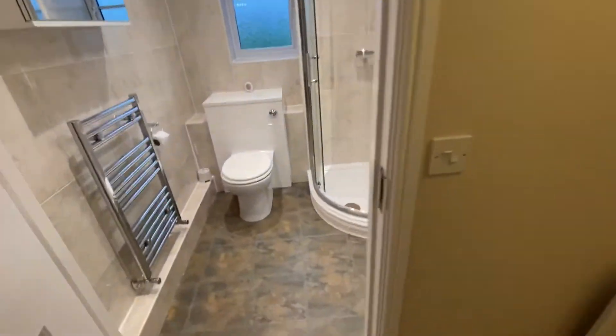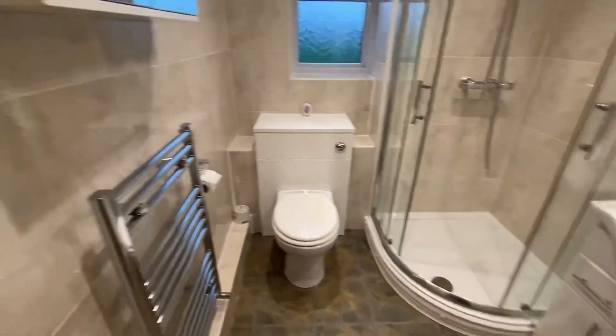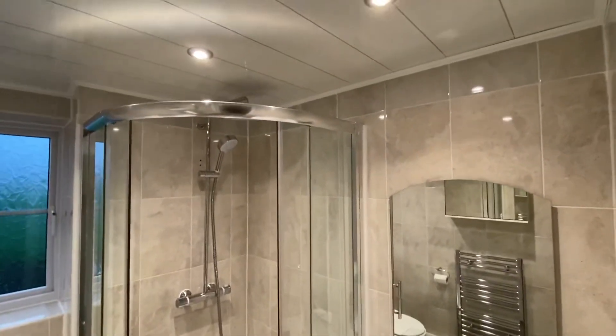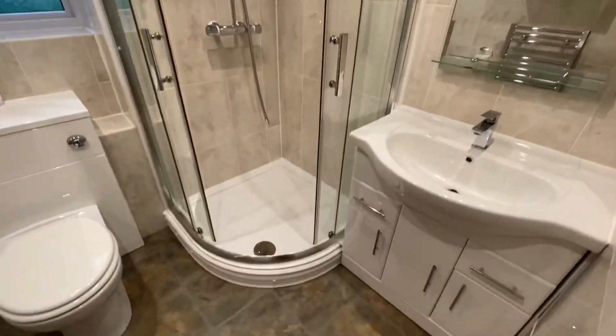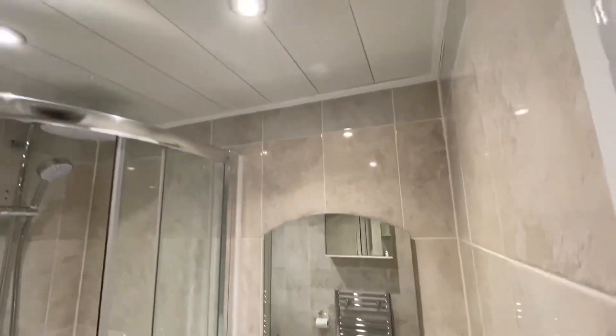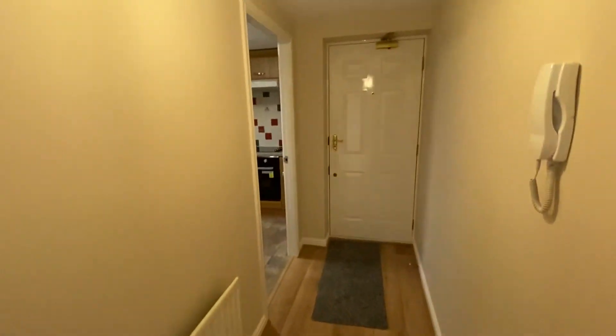The bathroom area is just here. You've got a really nice bathroom suite with WC and heated towel rail. Then you've got a shower cubicle and a sink unit with a nice mirror above. All down lighters. Really clean, really tidy, ready to go.